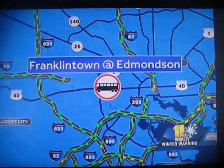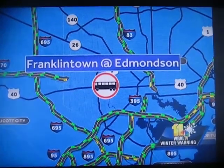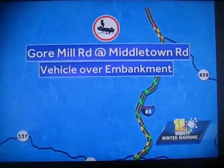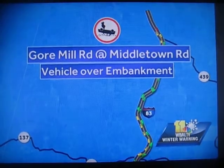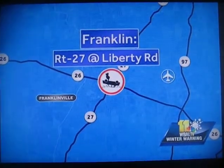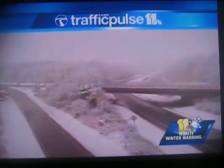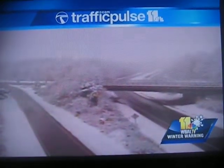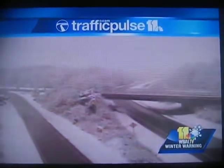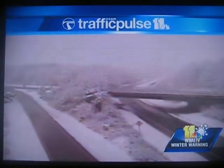You can see the continued snowfall coming down in the area. Franklin Town and Edmondson — watch for a bus accident, reportedly an MTA bus involved in that. And then further north in Freeland, Gore Mill Road at Middletown Road, a vehicle over an embankment and police remain on the scene there. Along Route 27 and Liberty Road, we have an overturned vehicle as well. Traffic on 83 in the Parkton region is okay, but obviously not a lot of folks out there on the roads, which is a good thing. We continue to suggest that you stay home if you don't have to be out for at least the next few hours while the system passes through. That's the latest on Traffic Pulse 11. We'll see you back here for a live hour-long newscast at noon.